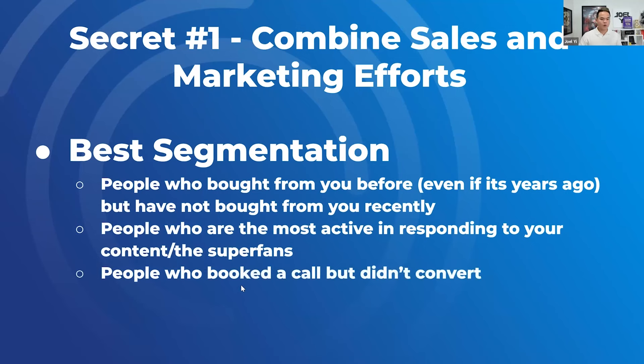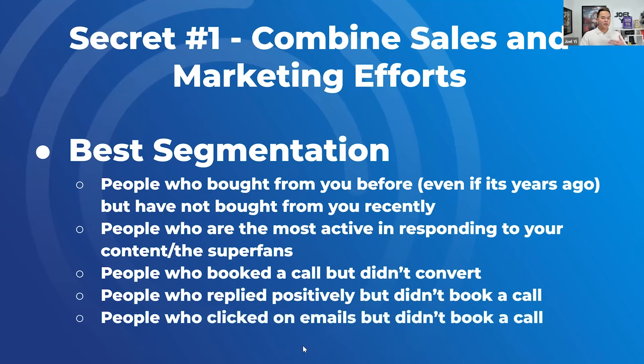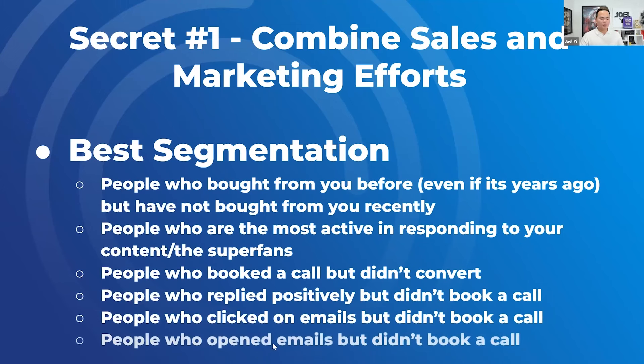Leads that wanted to book a call but never closed, people who replied well to emails like 'I'm interested, I'm in,' but they never booked a call or texted positively. Then people that click on emails that didn't book, and people that open emails that didn't book. This is very basic lead scoring, and if you take anything away from today, at least go back and segment your list and your client's leads. You don't want to get email deliverability issues — segment your list and that will prevent that from happening as well.